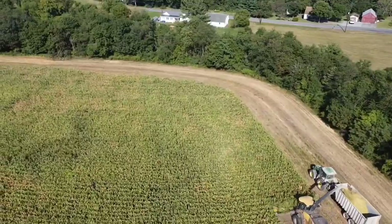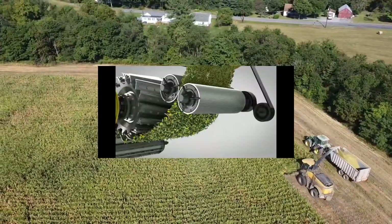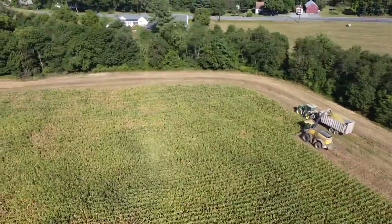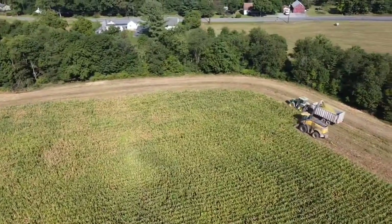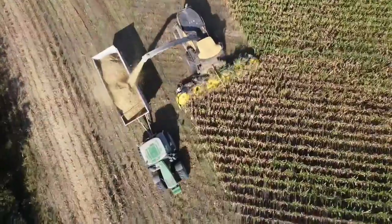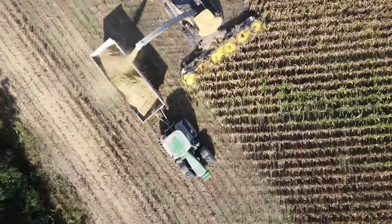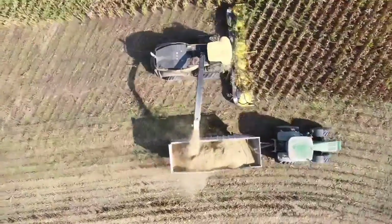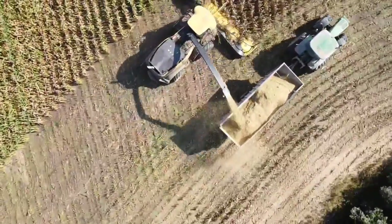The chopper not only chops the corn, but it also has crushing wheels inside that help grind the corn up, so the cows get a little more energy out of it. Right here, you can see the 12-row head in action. It is amazing how it sucks in every piece of corn and does not leave a single piece behind.